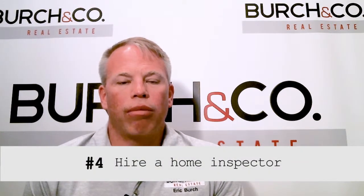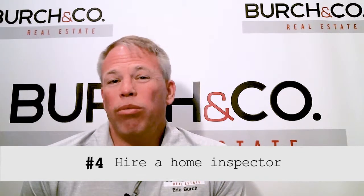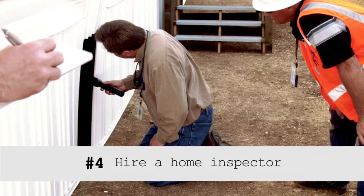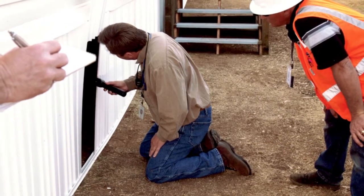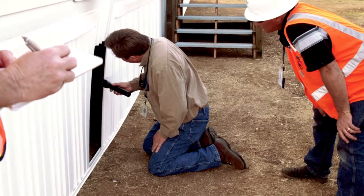Number one, an agent. Number two, get with a lender. Number three, start your home search. Number four is your inspection time. So now you've found that dream home. You've walked through it, maybe one, two, three times. Now it's time to hire a professional or a team of professionals to make sure that house is in the condition that you want it in before you move forward with the closing.